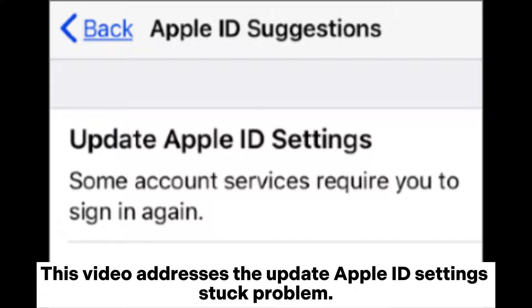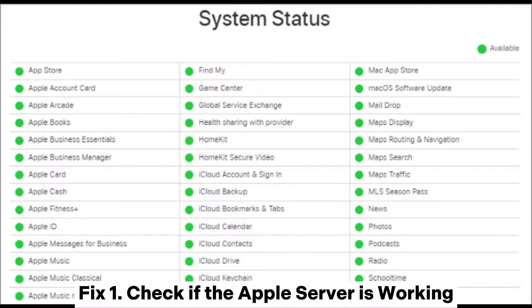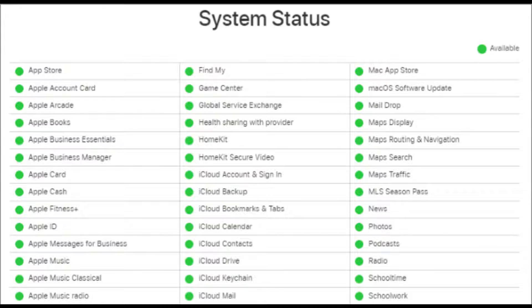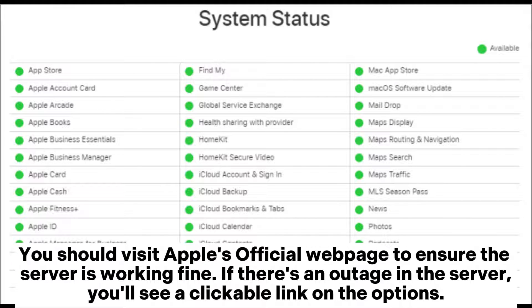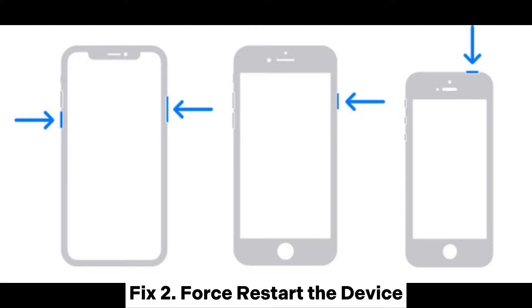Fix 1: Check if the Apple server is working. If there is an issue with the server, you will run into Apple ID settings stuck problems. Visit Apple's official web page to ensure the server is working fine or is down. If there's an outage, you'll see a clickable link on the options. In that case, wait for Apple to repair the server and try updating again.